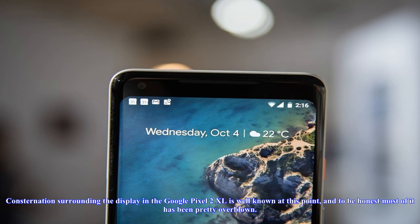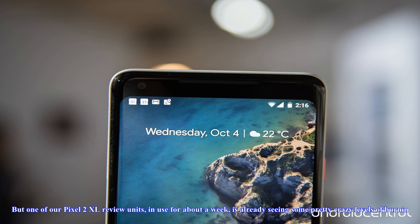The consternation surrounding the display in the Google Pixel 2 XL is well known at this point, and to be honest most of it has been pretty overblown. But we have something new to talk about now: screen burn-in. One of our Pixel 2 XL review units, in use for about a week, is already seeing some pretty crazy levels of burn-in.